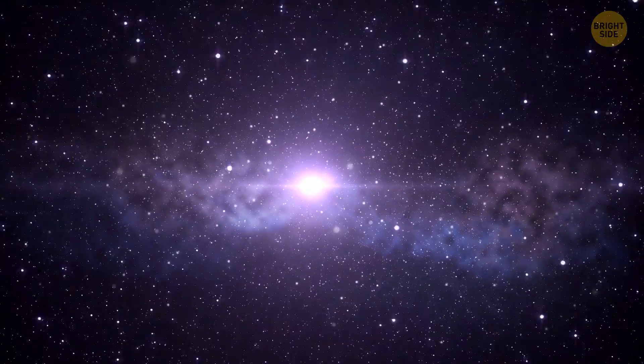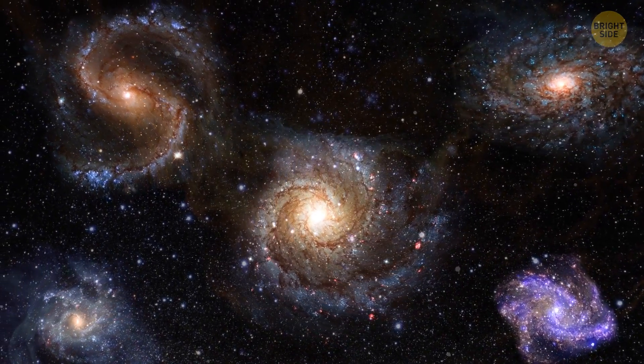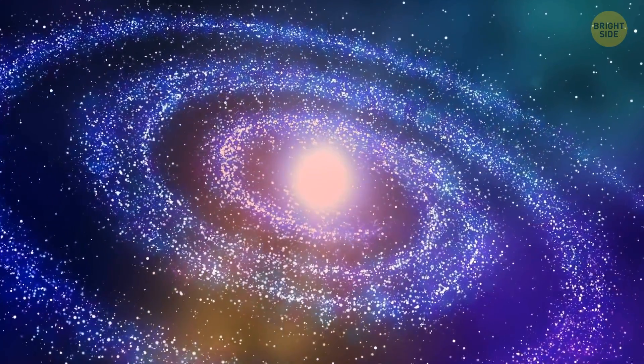Scientists have been able to detect this galactic wall by measuring redshift. We know that all objects in the universe are moving — they spread out from each other as a result of the Big Bang, which happened billions of years ago. And when galaxies move, their light waves change slightly.